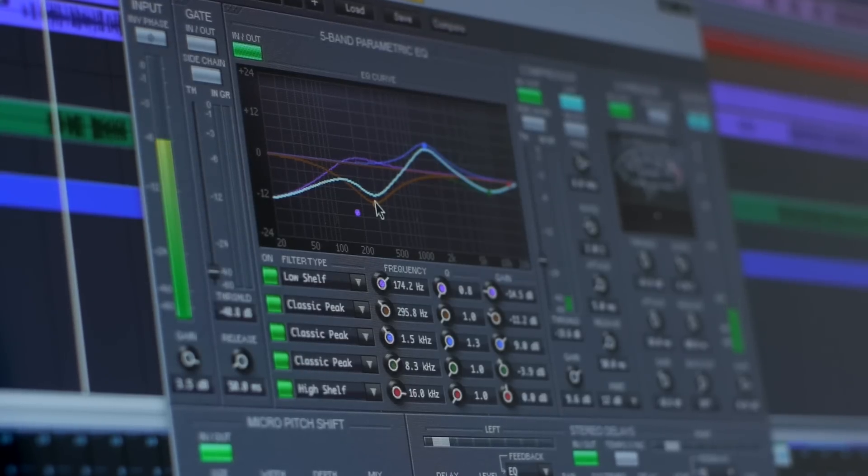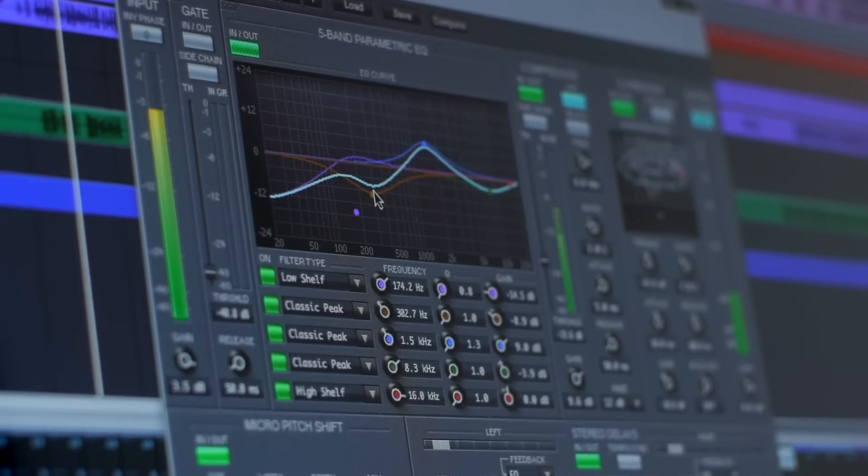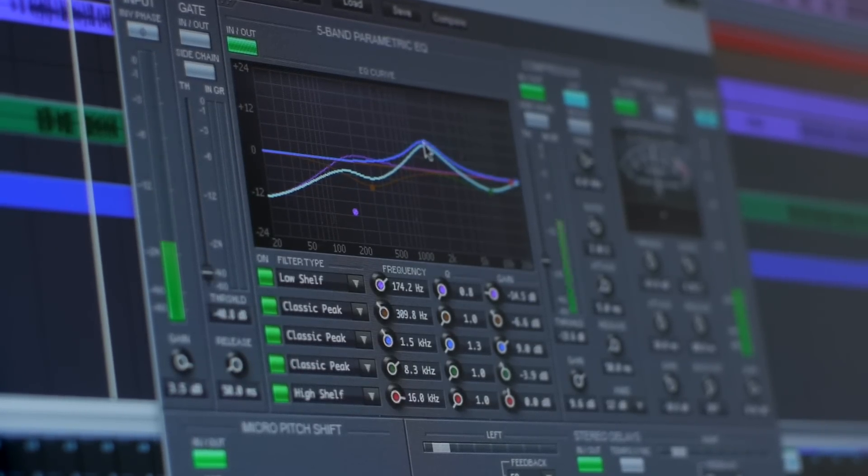Your audio monitors. The only piece of equipment in your studio which actually produces sound. The piece of equipment which influences absolutely every single decision you make in a production.